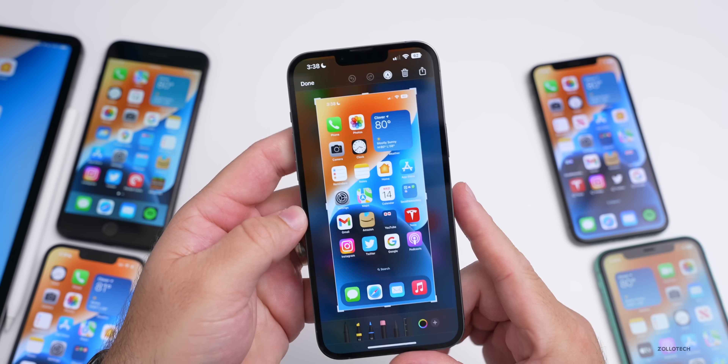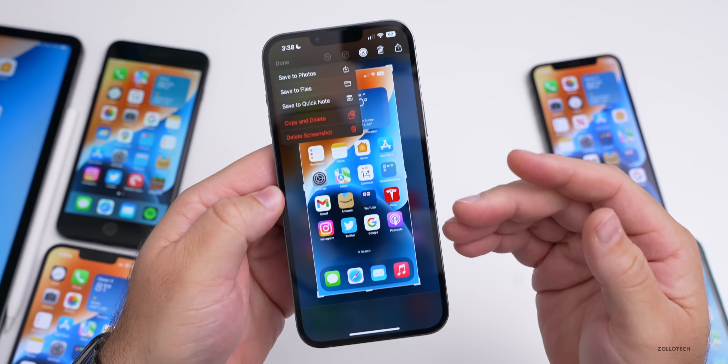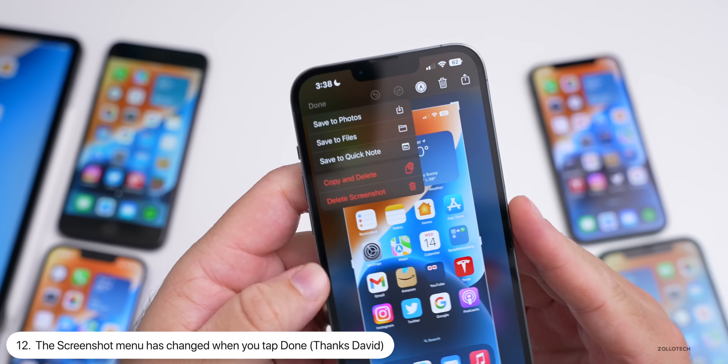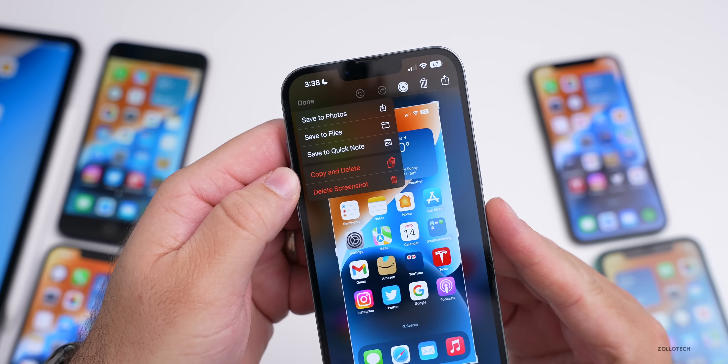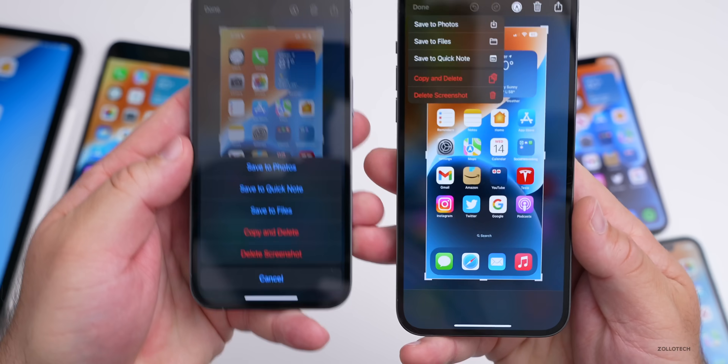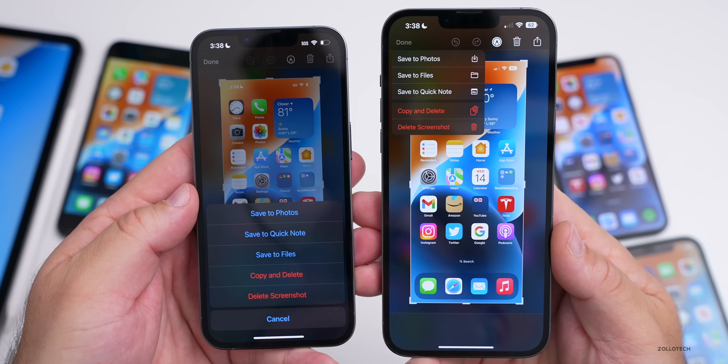If you take a screenshot and tap Done, the menu is no longer at the bottom — they've moved it to the upper left. It looks a little different than the previous version of iOS 16, making it a little easier to use.